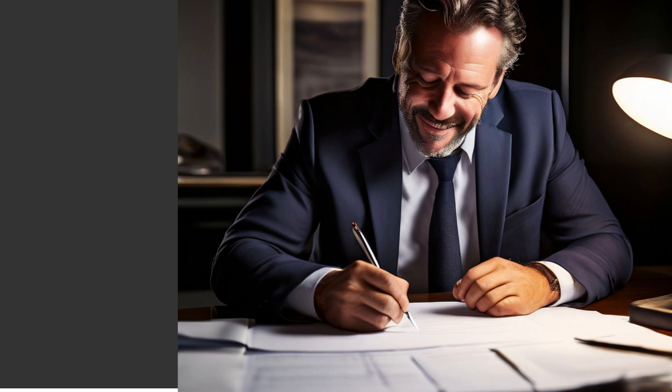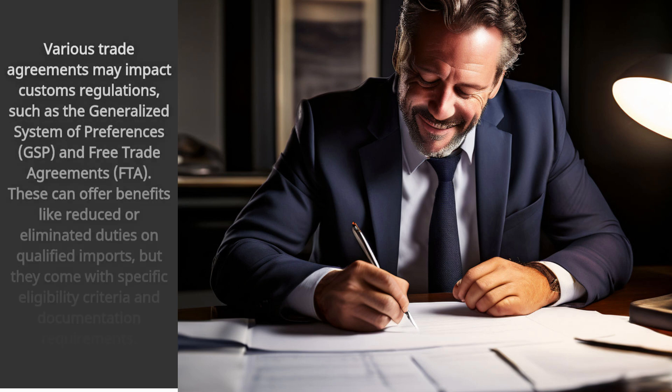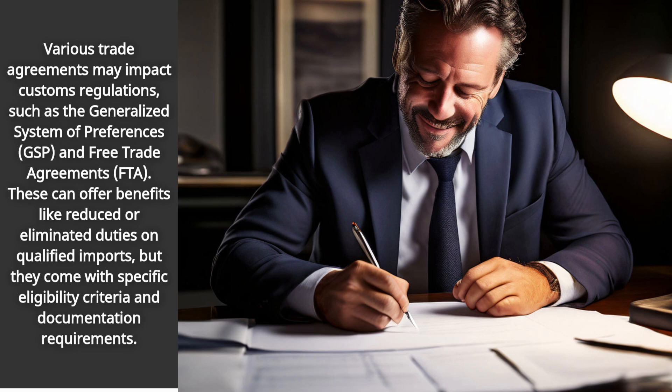Understanding the intricacies of international trade is crucial for importers of electronics. Various trade agreements may impact customs regulations, such as the Generalized System of Preferences (GSP) and Free Trade Agreements (FTA). These can offer benefits like reduced or eliminated duties on qualified imports, but they come with specific eligibility criteria and documentation requirements.